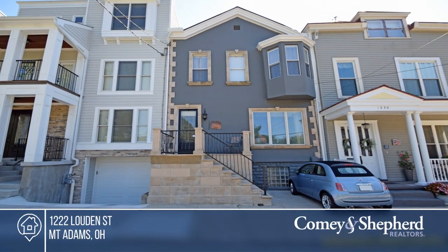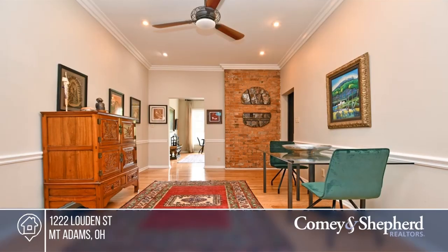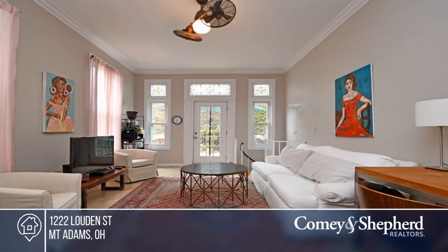You won't want to miss this charming and private home. Enjoy the living area with plenty of space and a fireplace. The finished lower level has so much to offer, including a washer and dryer.